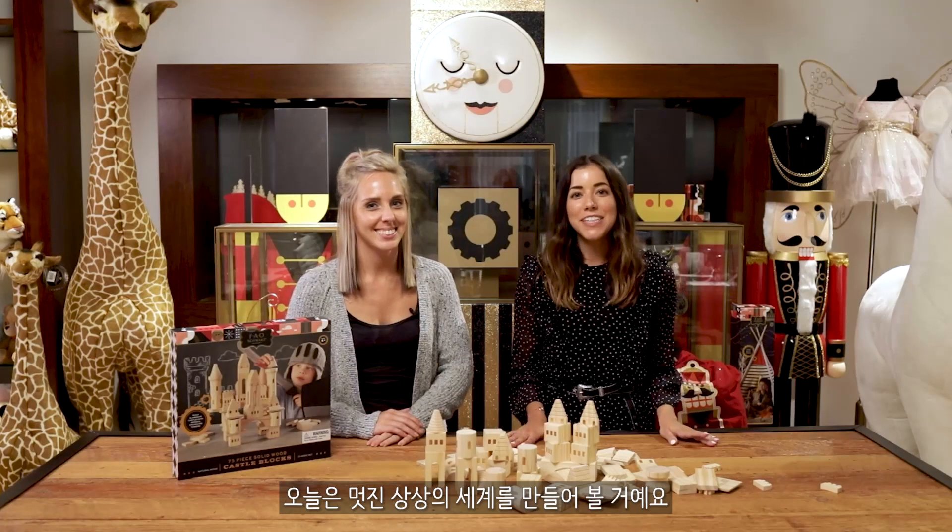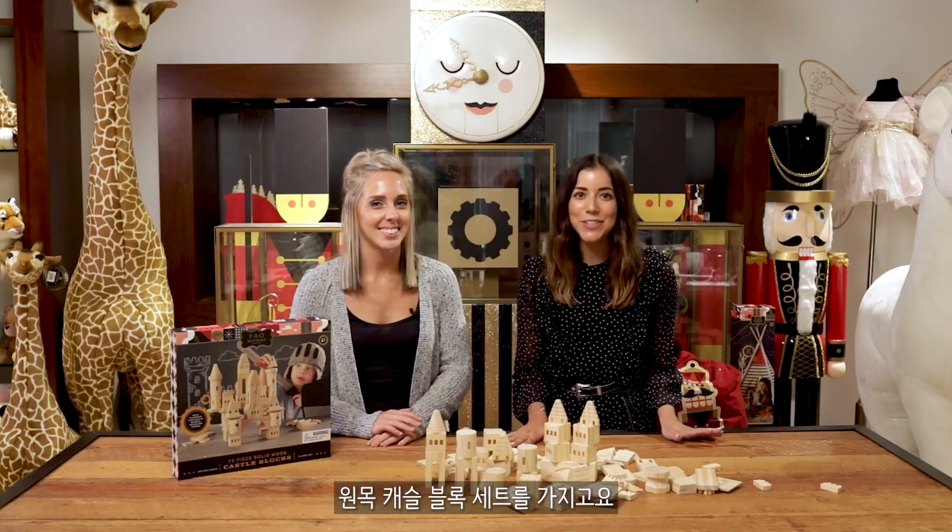Today we're going to show you how to create wondrous imaginative worlds with the castle building block set. I'm Jackie and I'm Haley and we're from FAO Shorts. Let's go build!